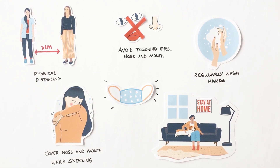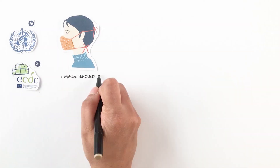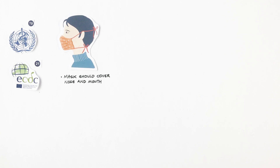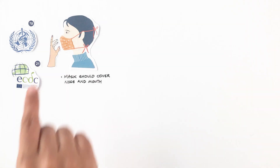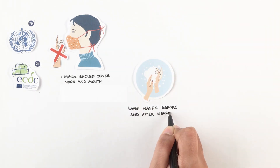Masks should be used in the right way. According to WHO and ECDC, a mask should cover the nose and mouth and be tied well so that no gap is left between the face and mask. Avoid touching the mask while wearing it, and wash hands before and after using a mask.